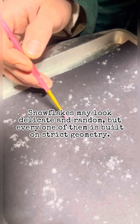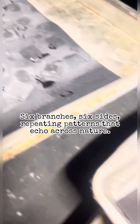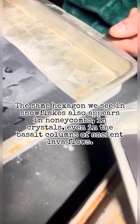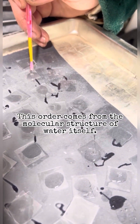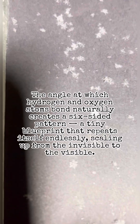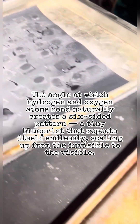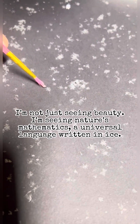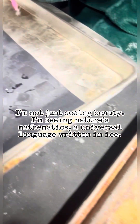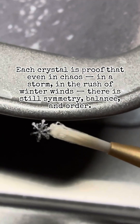Snowflakes may look delicate and random, but every one of them is built on strict geometry. Six branches, six sides, repeating patterns that echo across nature. The same hexagon we see in snowflakes also appears in honeycombs, in crystals, even in basalt columns of ancient lava flows. This order comes from the molecular structure of water itself — the angle at which hydrogen and oxygen atoms bond naturally creates a six-sided pattern, a tiny blueprint that repeats itself endlessly, scaling up from the invisible to the visible. I'm not just seeing beauty; I'm seeing nature's mathematics, a universal language written in ice. Each crystal is proof that even in chaos — in a storm, in the rush of winter winds — there is still symmetry, balance, and order.